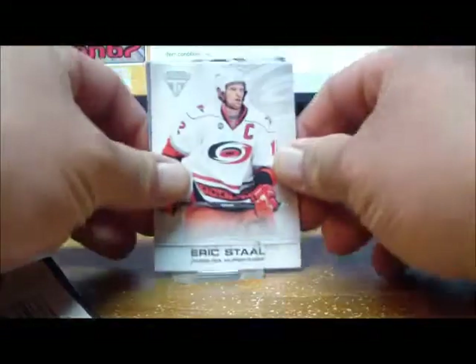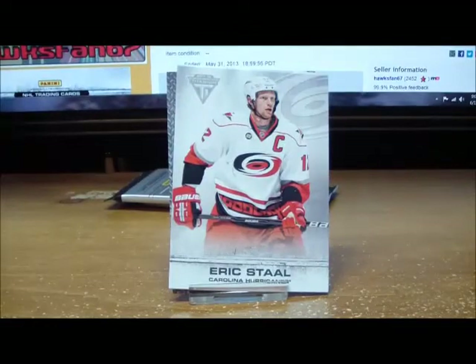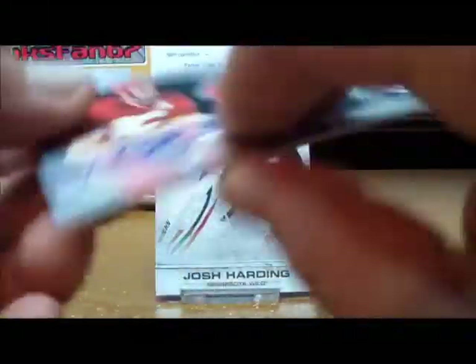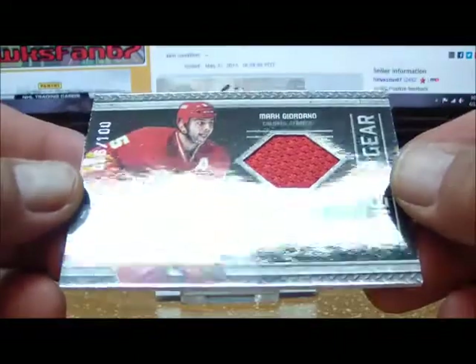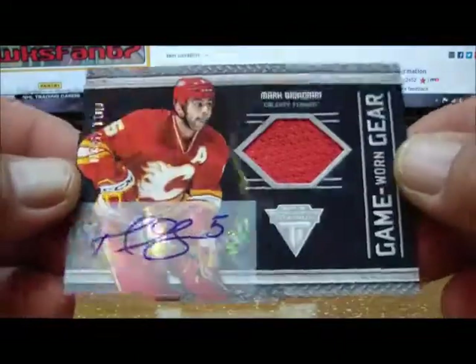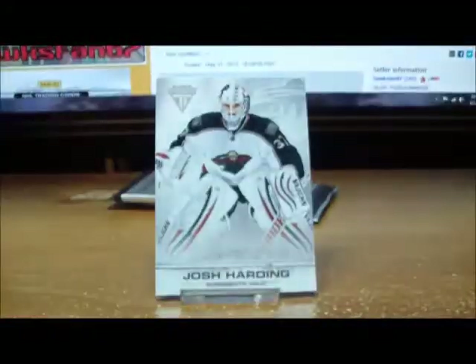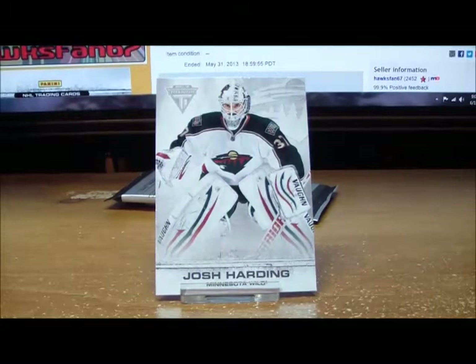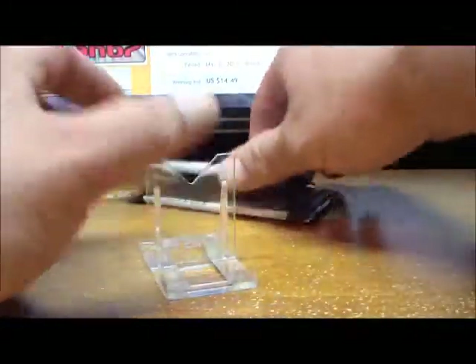Pack number three nets us a Mark Giordano game-worn gear autograph — our second one this break — numbered 36 of 100 for the Calgary Flames. Mark Giordano game-worn gear autograph goes to Two Dollar Bill for Calgary. And a base card.